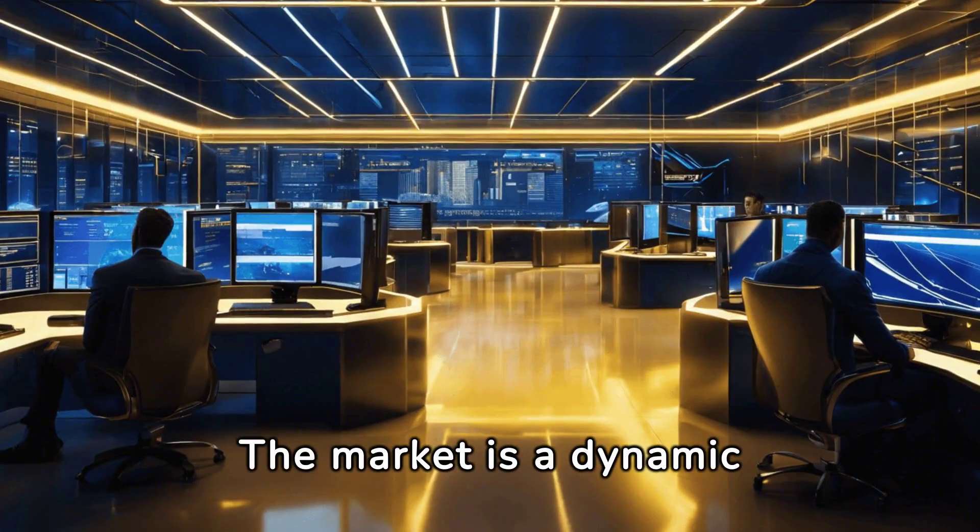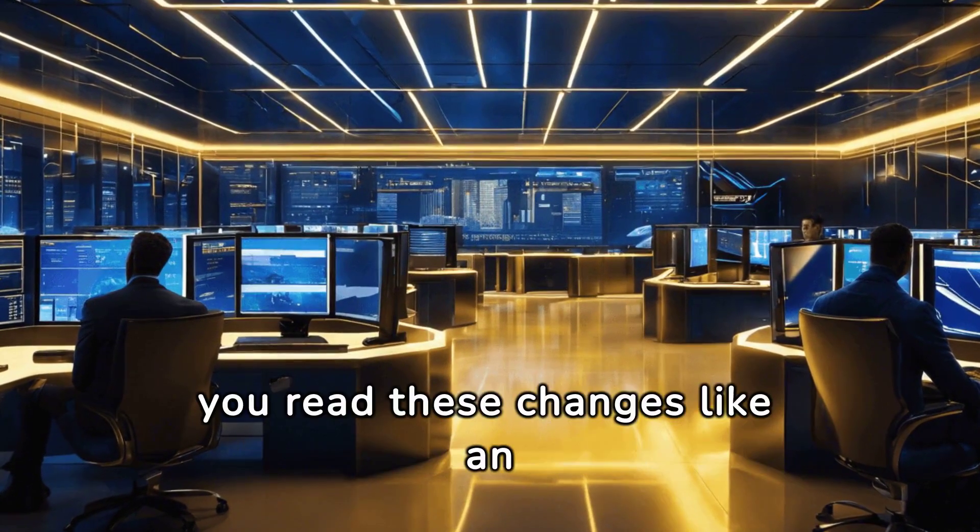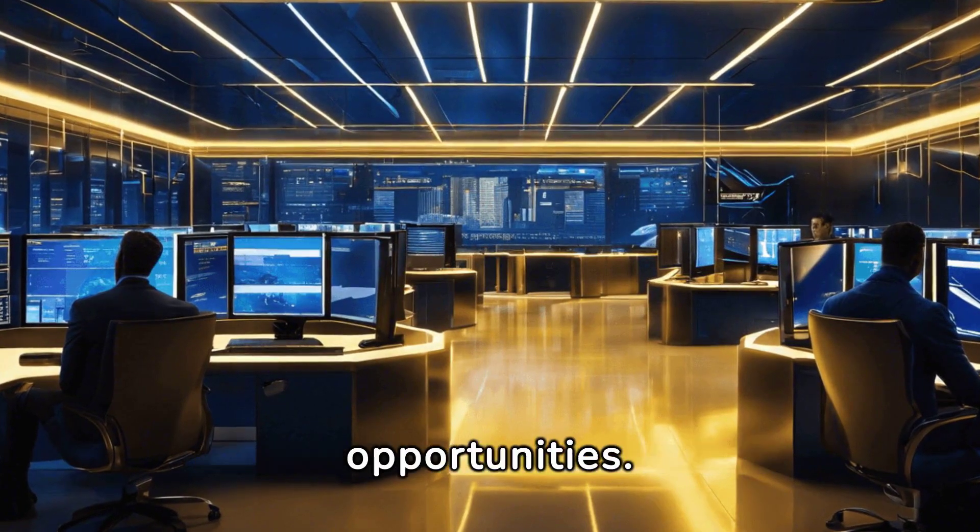The market is a dynamic entity, always in flux. The ICT Killzones Toolkit helps you read these changes like an open book, revealing hidden opportunities.